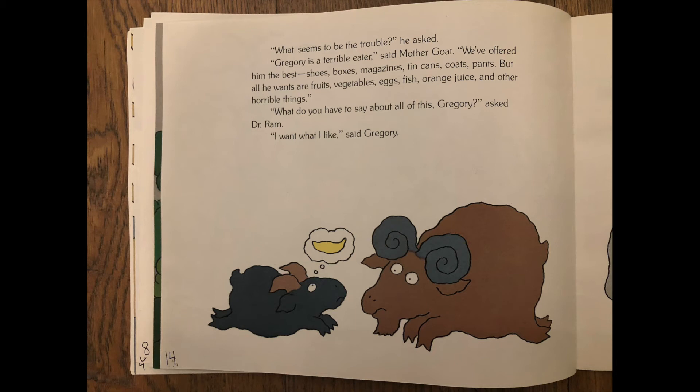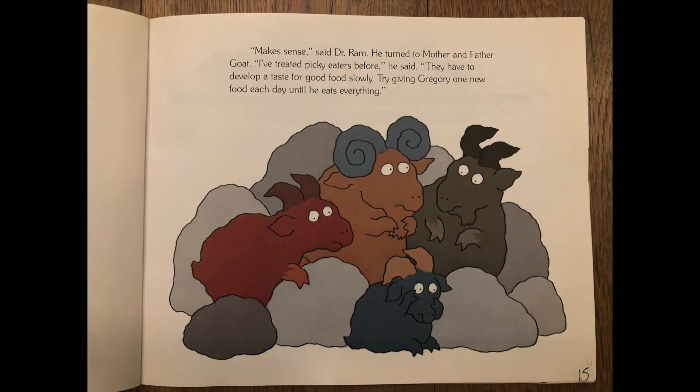We've offered him the best shoes, boxes, magazines, tin cans, coats, pants — but all he wants are fruits, vegetables, eggs, fish, orange juice, and other horrible things. What do you have to say about all of this, Gregory? asked Dr. Ram. I want what I like, said Gregory. Makes sense, said Dr. Ram. He turned to mother and father goat. I've treated picky eaters before. They have to develop a taste for good food slowly. Try giving Gregory one new food each day until he eats everything.